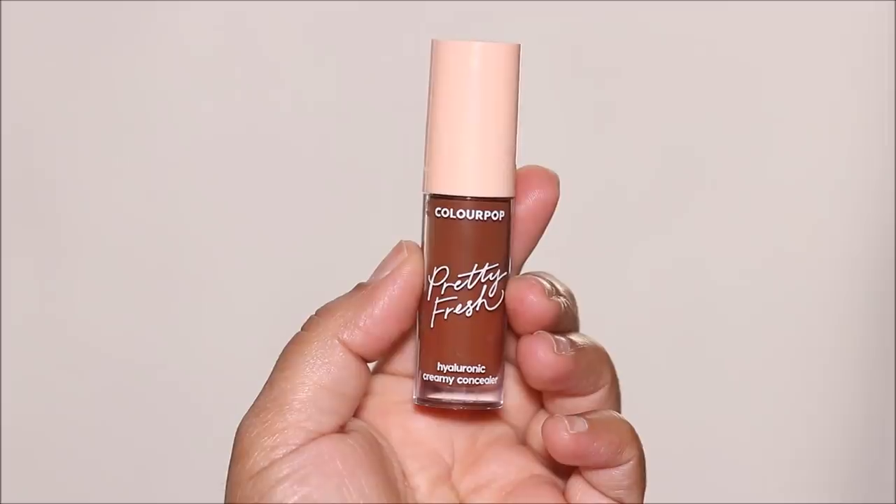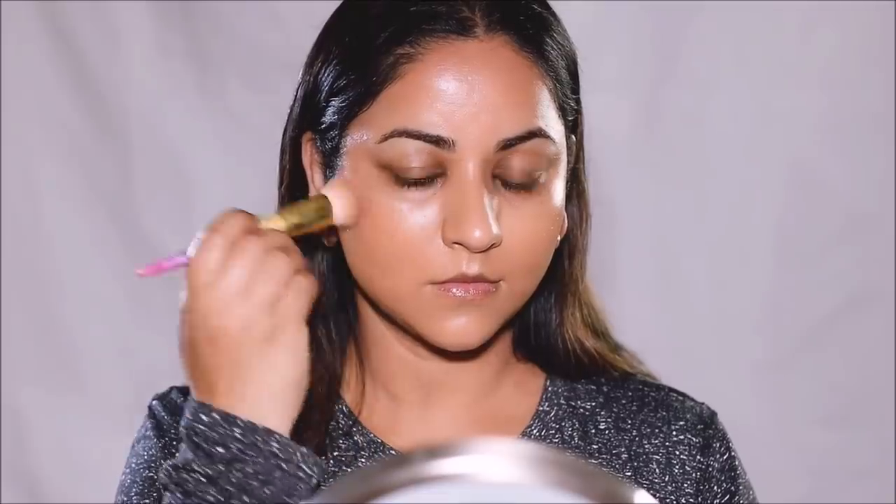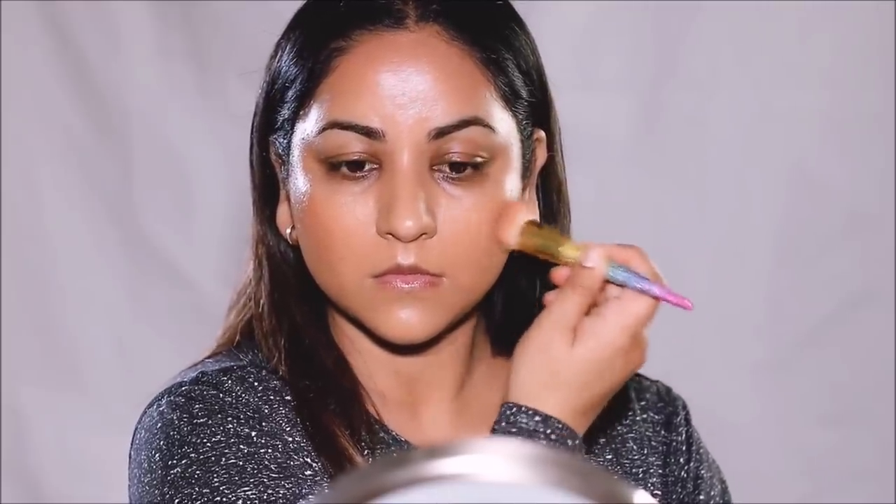Using the Colourpop concealer in shade 200N, which is a deeper shade, I'm going to start contouring my face. I'm using the same kabuki flat-top brush I use for foundation — I got it from Doe Color. I like to use the same brush for multiple products because the residue of the first product mixes with the new product, giving me a seamless blend.